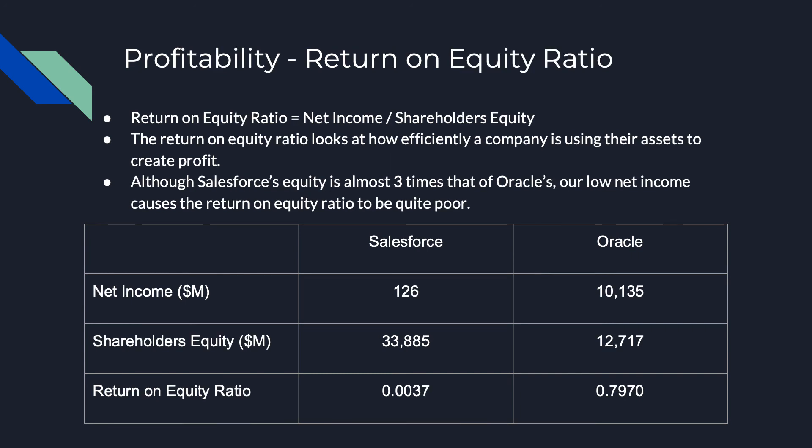The next equation is the return on equity ratio, which is calculated by dividing the company's net income by the shareholders equity. This ratio looks at how efficiently a company is using its assets to generate profit, and unfortunately Salesforce's ratio of 0.0037 is extremely low compared to Oracle's 0.7970, due to our low net income when compared to Oracle.